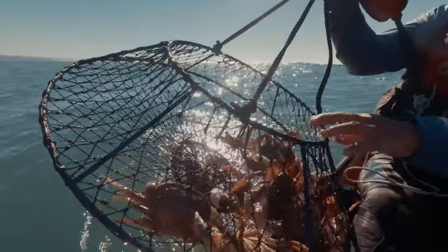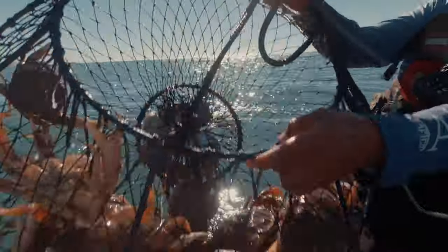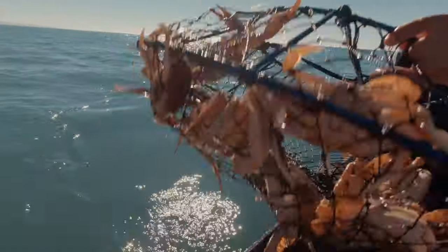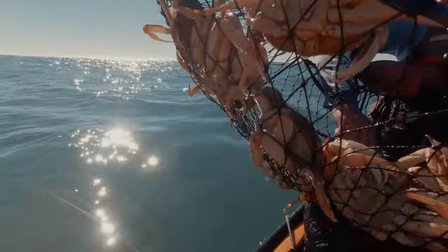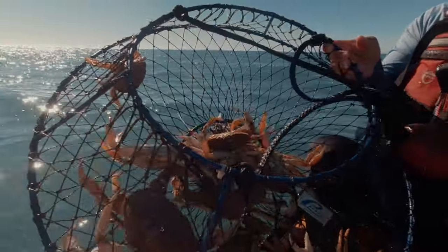Look at that. Look at that, baby. Boom. Come here. Look at that. Do you want me to grab some in that one?